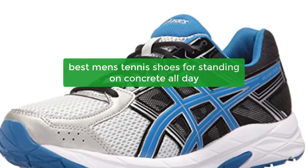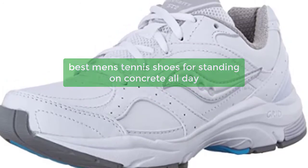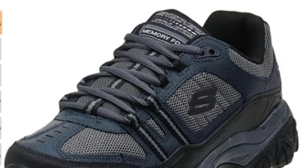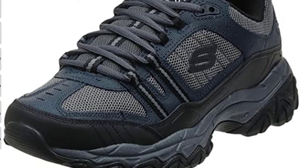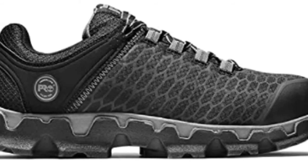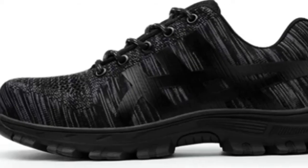Are you working on a project that requires you to stand on concrete all day? If so, you'll want to invest in a pair of tennis shoes that are designed for standing. Not only will these shoes protect your feet and legs from injury, but they will also give you the support you need to stay on your feet all day. Here are four of the best tennis shoes for standing that you can find on the market today.